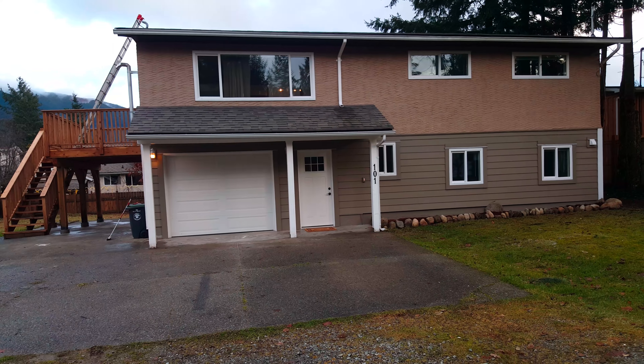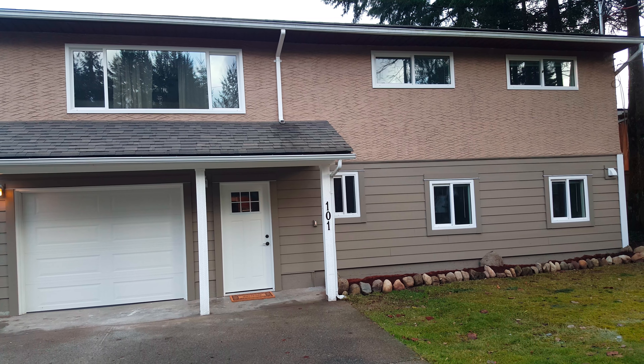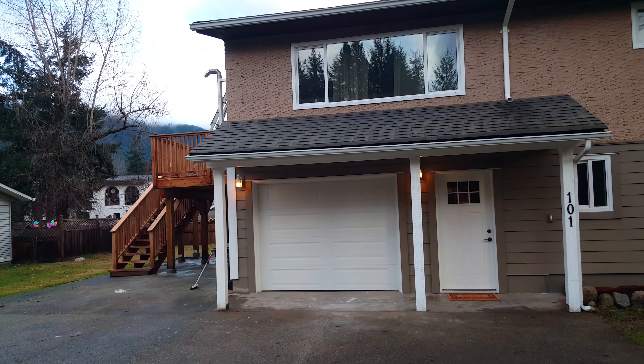Welcome to 101 Eldred Street in Lecautian, BC. Totally renovated — three bedrooms, two baths upstairs in a 70s bungalow, with a two-bedroom legal suite downstairs. All work done with permits.